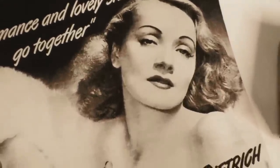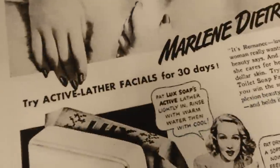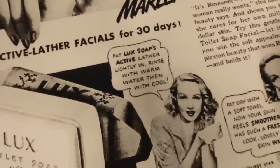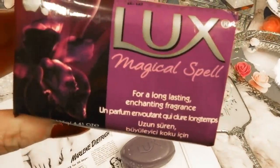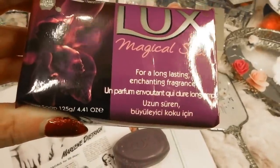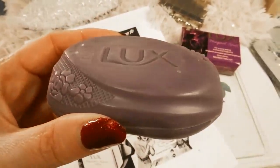I also found some vintage advertisements for Lux Soap and it looks like she was a spokesperson for Lux Soap, as were many other old Hollywood movie stars. Lux Soap is a very old company — it's from 1899, founded by the Lever Brothers. It's a luxury soap that came into the United States around 1925, and they used a lot of their marketing around the idea of it being the soap that the movie stars use.